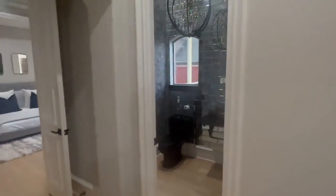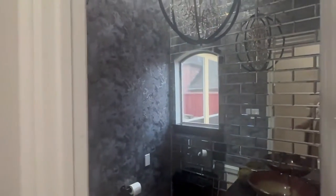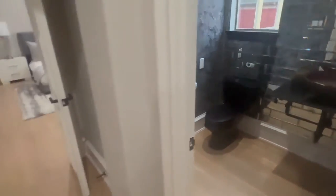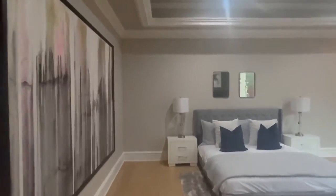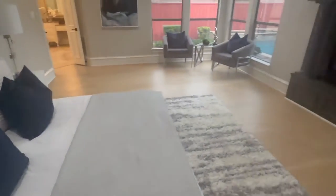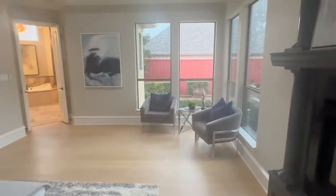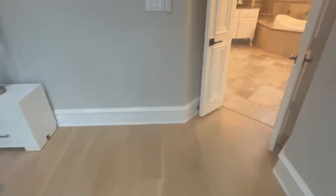I said one bedroom downstairs — I messed up. The master bedroom is downstairs too, so I messed up, excuse me. Would you look at that? Beautiful. And you've got a fireplace — what more can you ask for, right? No carpet — I love it.